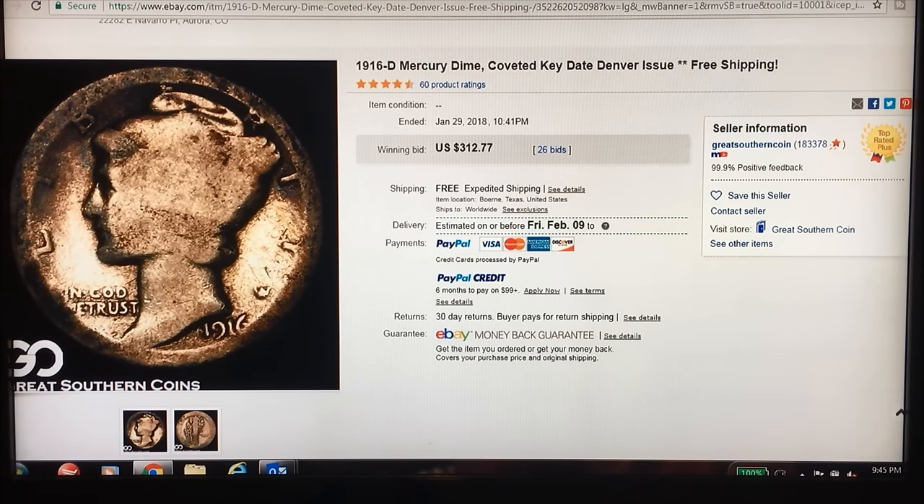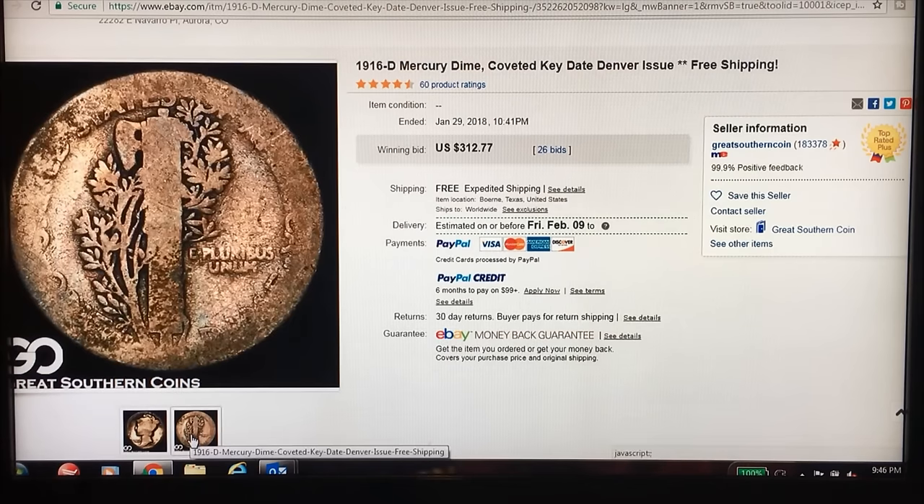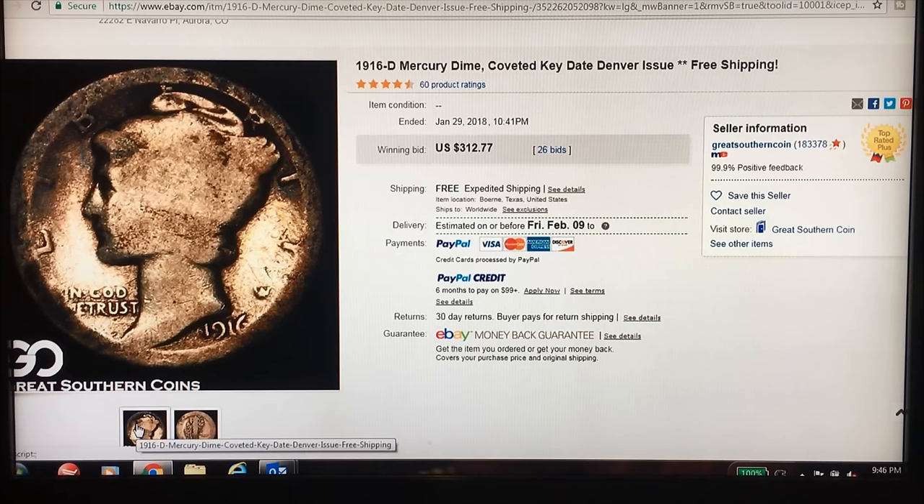This coin is a key date — a very coveted key date. As you can see by the amount of money this 1916-D Mercury Dime fetched on Great Southern Coins on eBay a couple of nights ago: $312 for a Mercury Dime in this condition, because it is a 1916. That's the back, folks. If it were just about any other year Mercury, we'd probably call this junk silver, but because it's a 1916-D, it sold for $312.